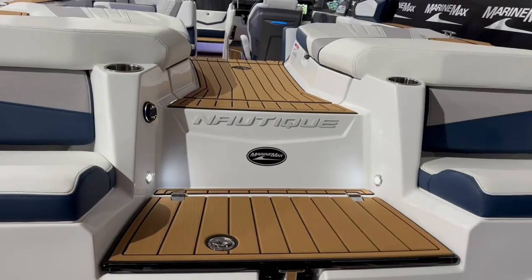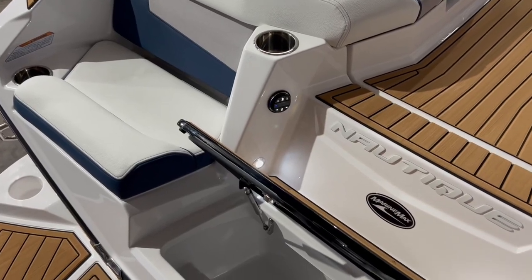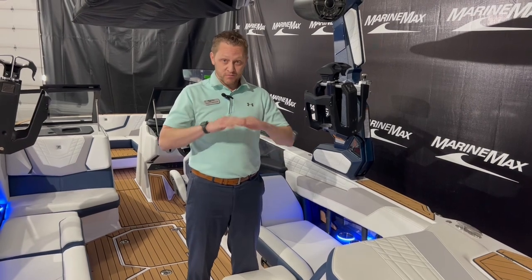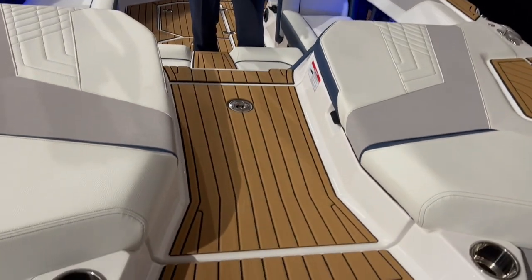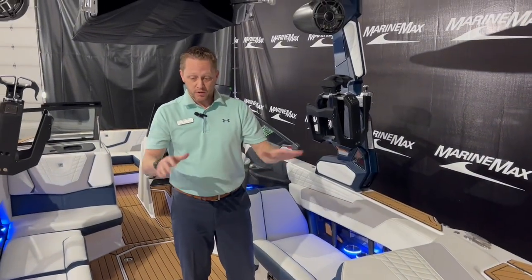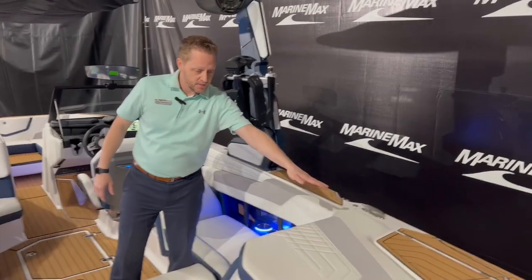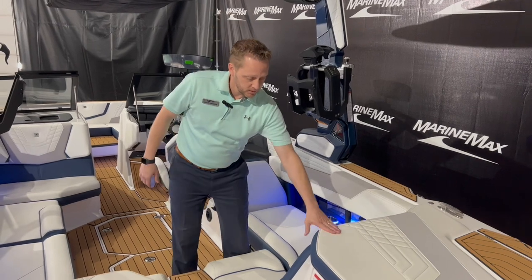In the back, we've got nice transom seats — you can sit back there while you're anchored, hanging out. You do have a stereo remote back there, and a cooler to throw some ice and drinks in. And then as always in our Gs and Nautiques, you've got the nice walkthrough with the sea decking, making it easy to get in and out of the boat without stepping on any of your cushions — same up here on the edge, so if you're at a dock it's easy to step on without touching any of your padding.